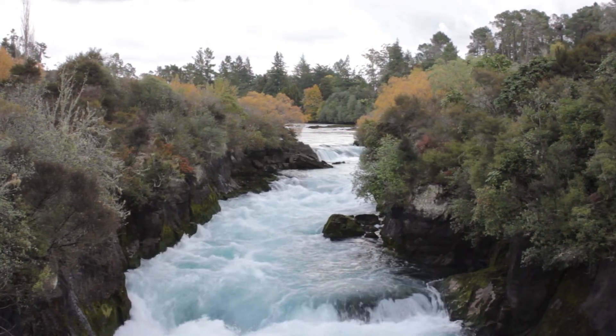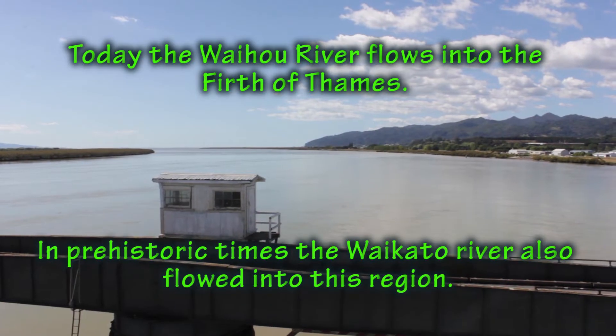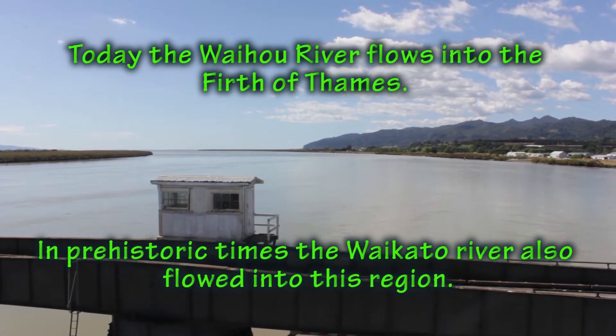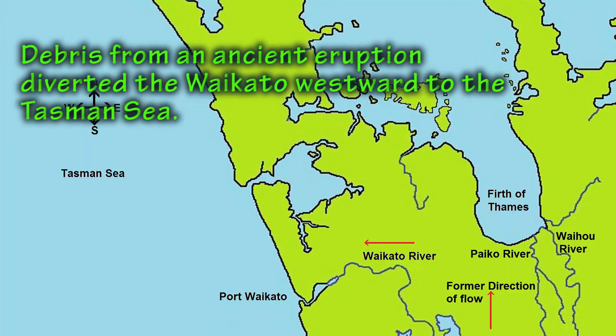Debris from volcanic eruptions can block rivers, causing them to be diverted. The Waikato River used to flow out into the Firth of Thames but was diverted westwards by an ancient volcanic eruption.